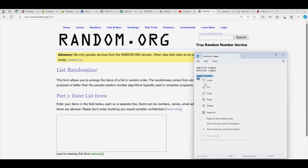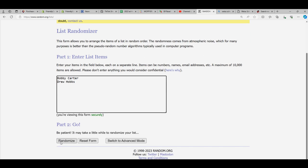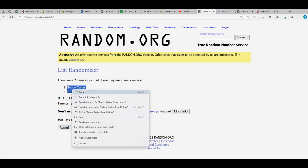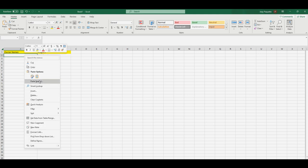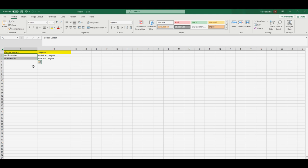Drew and Bobby C, seven times through, let's do it — that's one, two, three, four, five, six, and seven. Drew is at the bottom, Bobby C you're at the top. I'm gonna copy that and go right over here and paste special text. Bobby C, you got the American League; Drew, you got the National League.